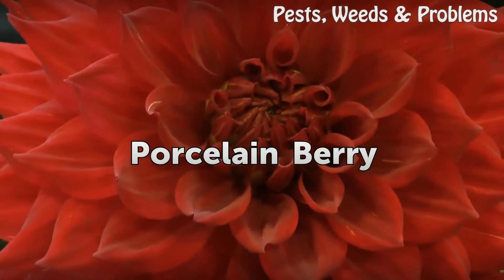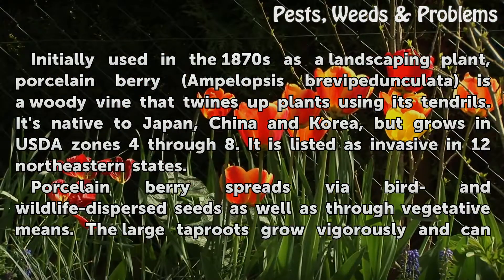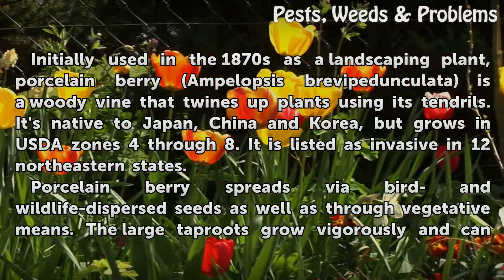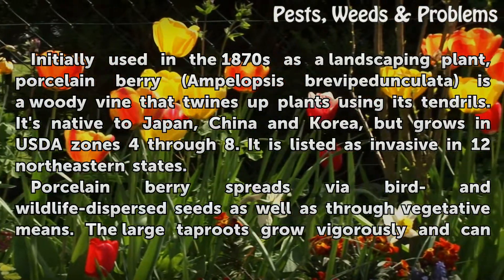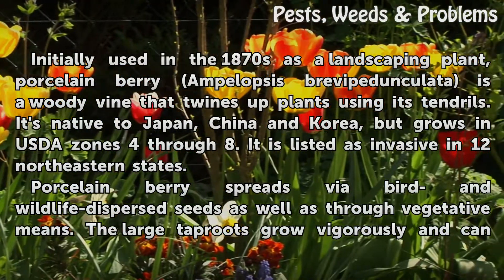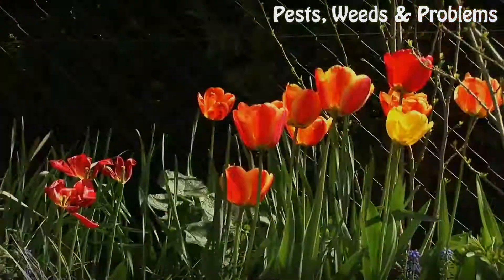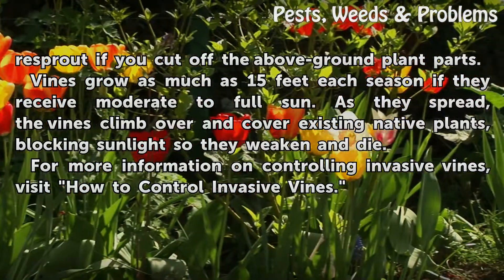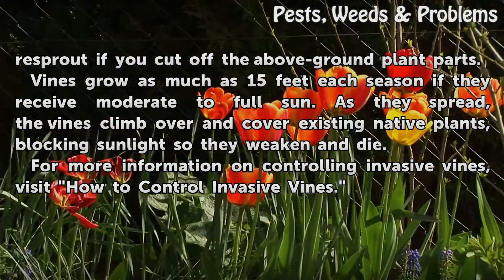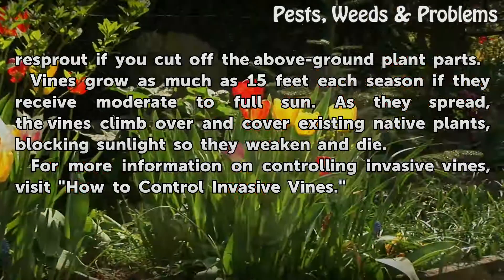Porcelain Berry. Initially used in the 1870s as a landscaping plant, Porcelain berry, Ampelopsis brevipedunculata, is a woody vine that twines up plants using its tendrils. It's native to Japan, China, and Korea, but grows in USDA Zones 4-8, and is listed as invasive in 12 northeastern states. Porcelain berry spreads via bird and wildlife-dispersed seeds as well as through vegetative means. The large tap roots grow vigorously and can resprout if you cut off the above-ground plant parts. Vines grow as much as 15 feet each season if they receive moderate to full sun. As they spread, the vines climb over and cover existing native plants, blocking sunlight so they weaken and die.